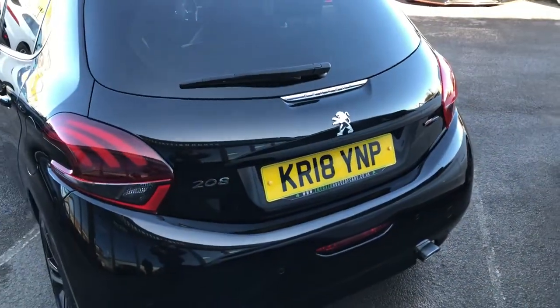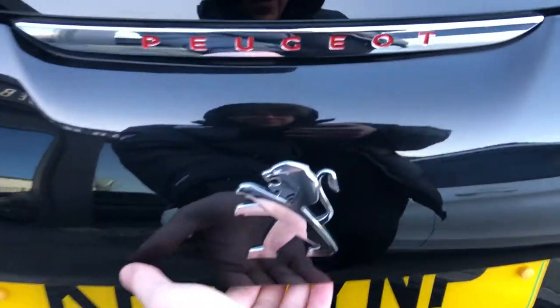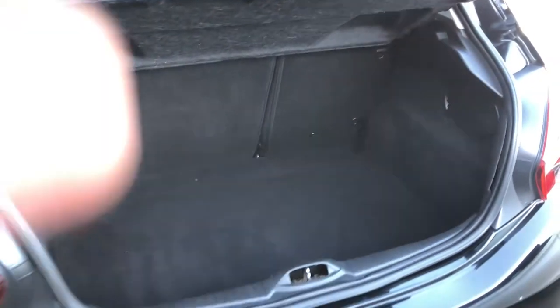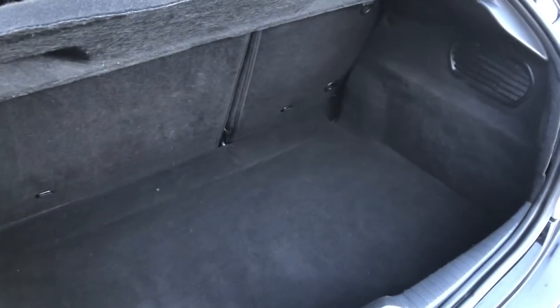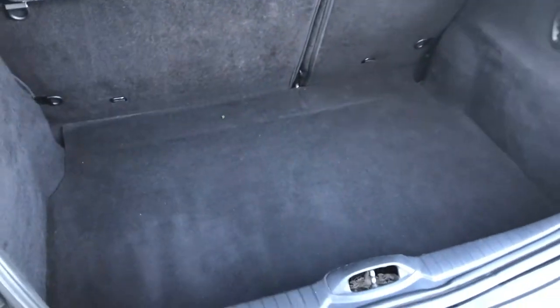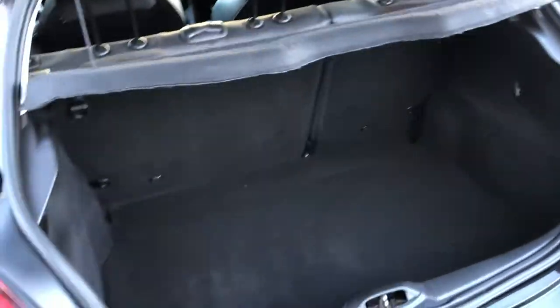So let's have a quick look inside the boot. The boot release is below the Peugeot badge. As you can see, it's a good-sized boot back here — you can easily fit the weekly shopping in, or maybe a buggy or something. It's relatively long, quite deep, but you do have to keep in mind there is quite a big boot lip here.